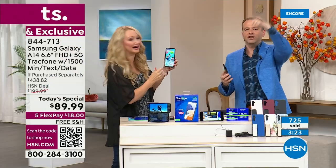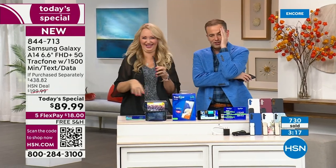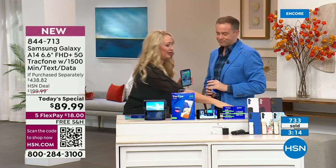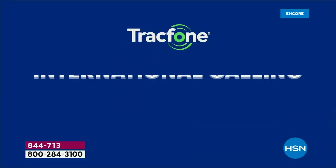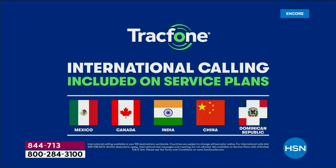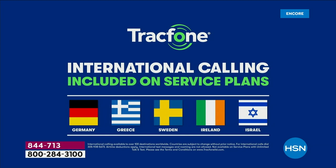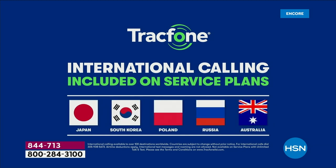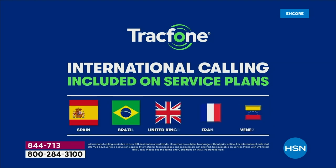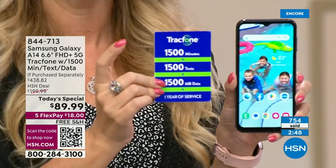Let me talk about international calling quickly. With 1,500 minutes, if you are calling from the United States, you'll be able to call over a hundred different destinations across almost 60 different countries. A minute is a minute — so whether you're calling someone close to you, in another state, or calling internationally, it's all the same with the 1,500 minutes you are receiving.